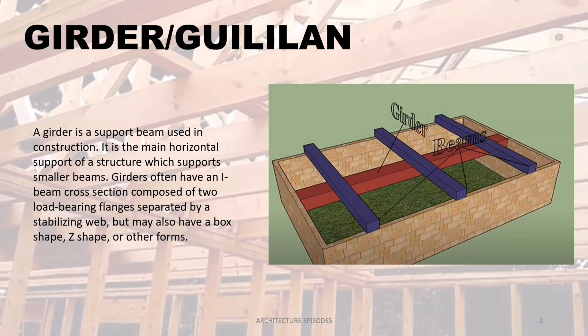Girders often have an I-beam cross section composed of two load-bearing flanges separated by a stabilizing web, but may also have a box shape, Z shape, or other forms.